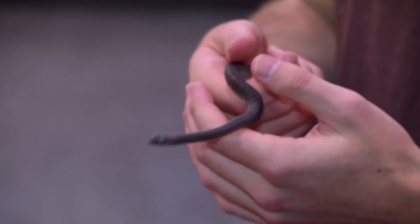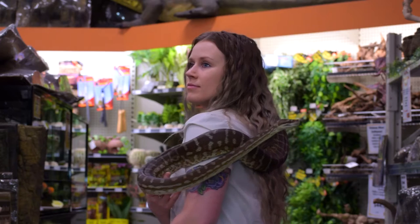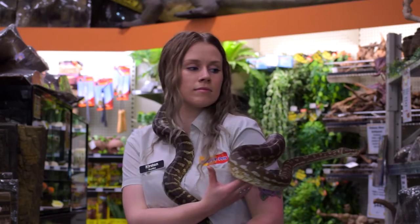Hatchlings and juveniles will often eat every seven days. Your sub-adults will eat every seven to ten days and your adults will eat every ten to fourteen days.